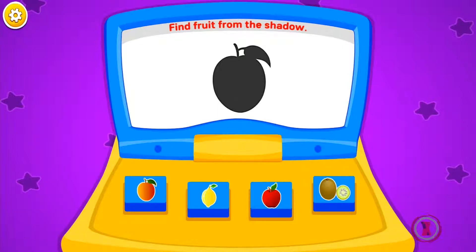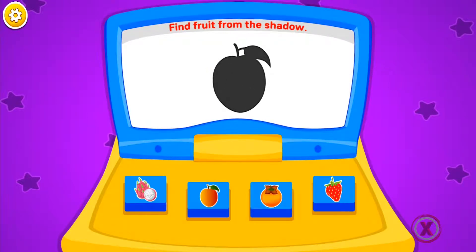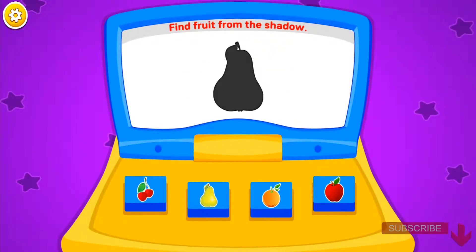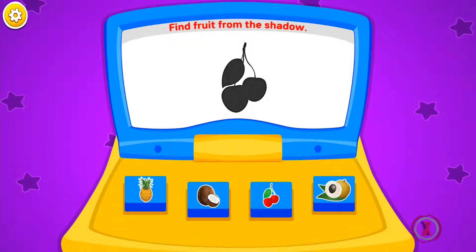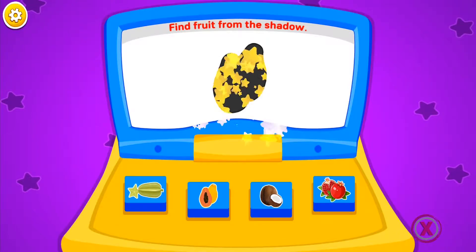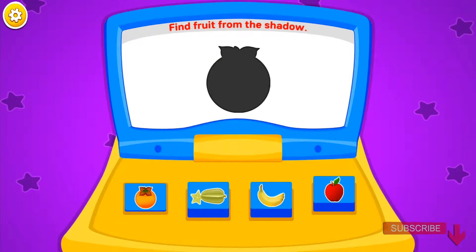Find fruit from the shadow. Peach, grapes, peach, pear, star fruit, pear, papaya, cherries, peach, tangerine, papaya, grapes.